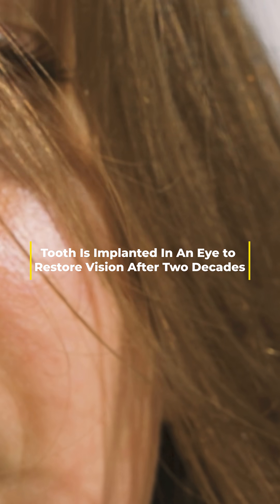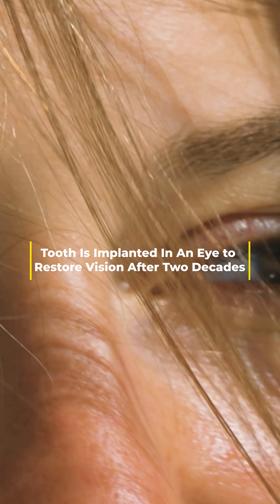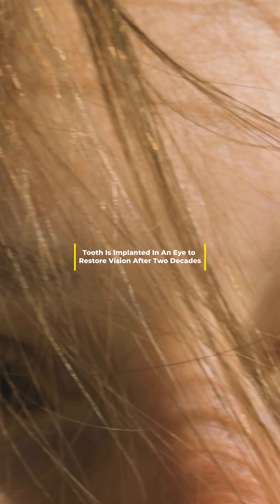There's an old biblical legal maxim that goes, an eye for an eye and a tooth for a tooth. For Canadian Brent Chapman, his new maxim is a tooth for an eye, because he has become the first in his country ever to receive an osteodontokeratoprosthesis.